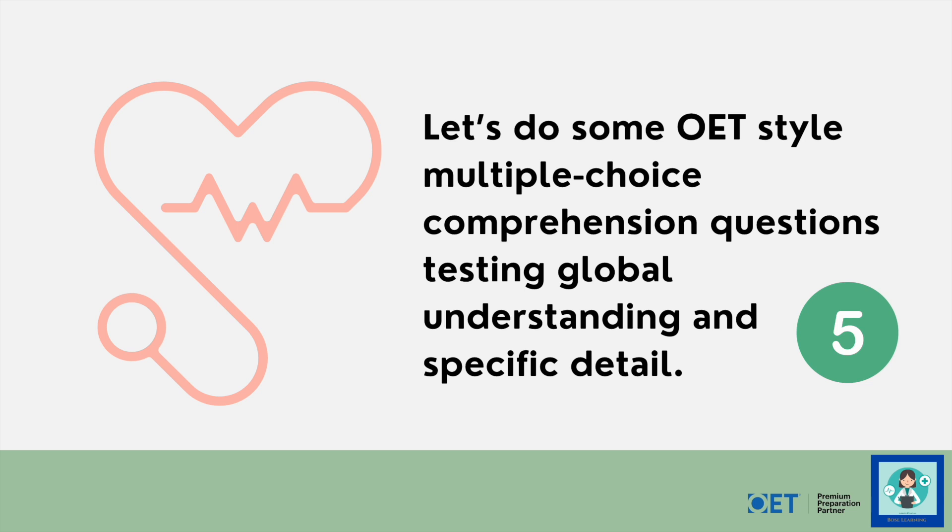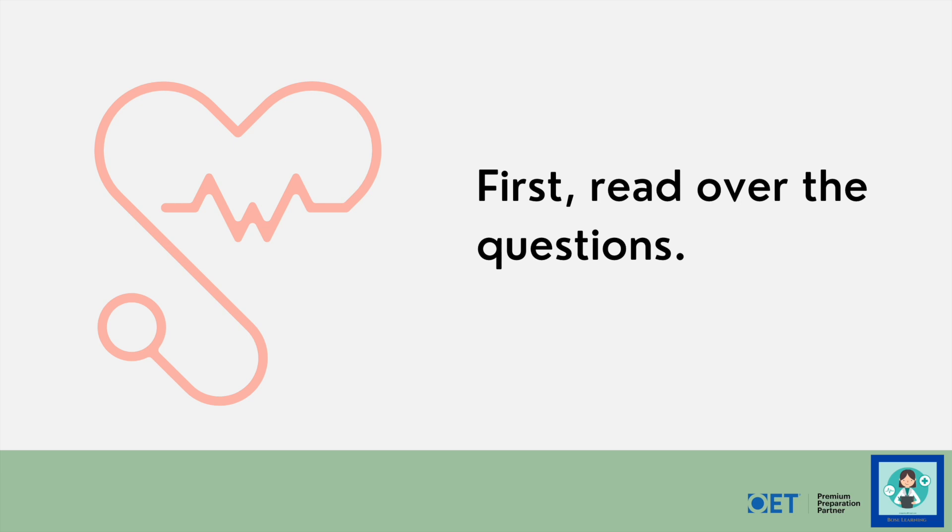Now let's do some OET-style multiple choice questions — just five, because I don't want to just test you; I want to focus on the skills you are building. We're testing global understanding and listening for specific detail. It's the same report you've just heard, but first I'm going to give you some time to read over the questions.